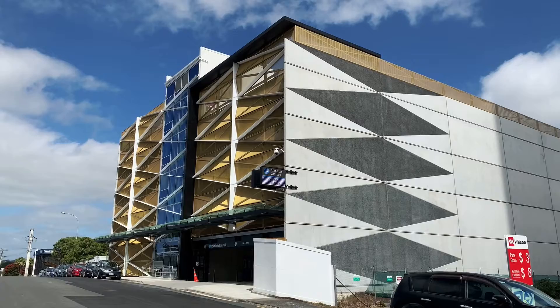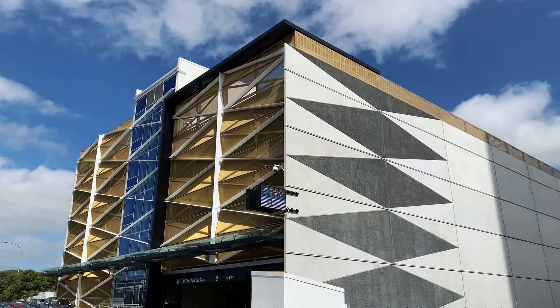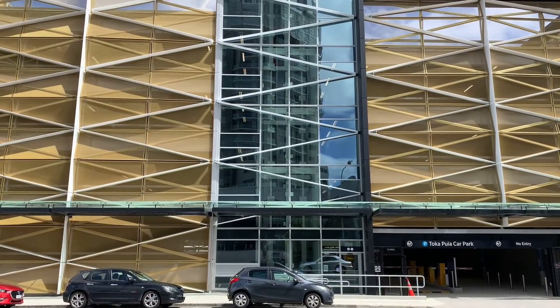Kia ora team, Chris Vahey here today. I'm checking out the new Gasometer Car Park in Takapuna. The Gasometer Car Park is the first part of the redevelopment of the 6,000 square meter gasometer site on the corner of Northcroft and Auburn streets in Takapuna.